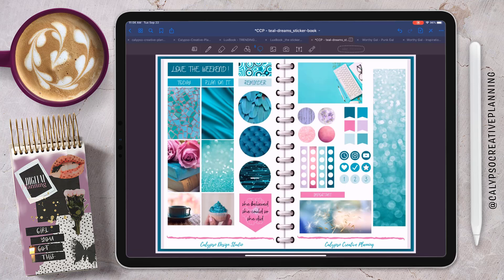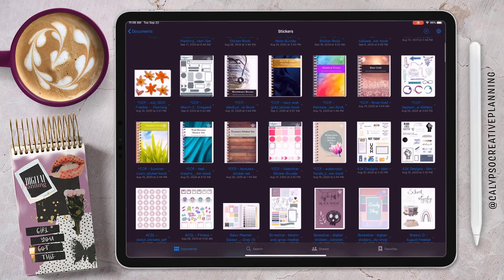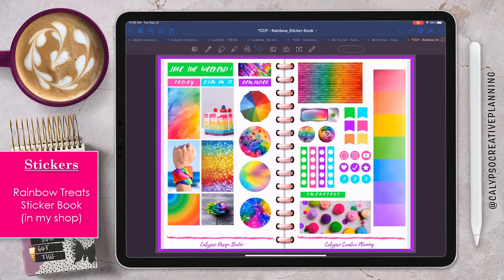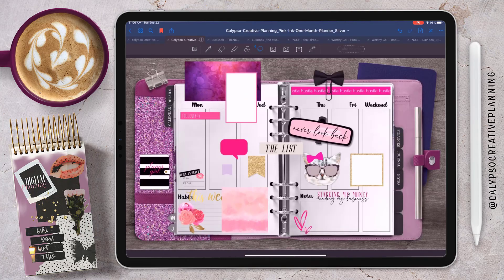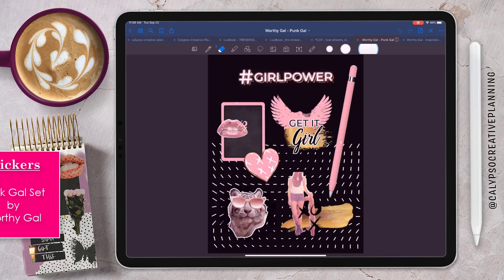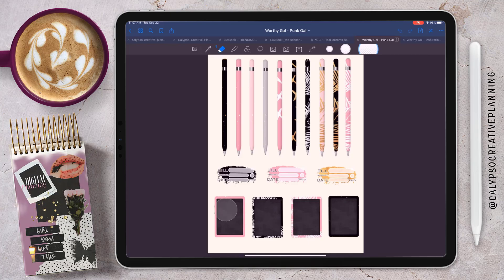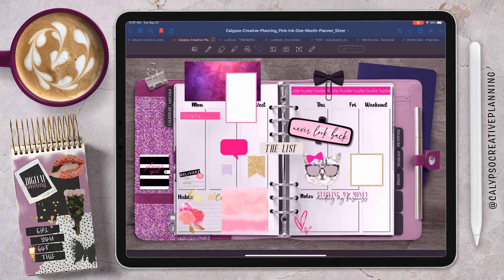I'm going to get one of these little banner stickers for my dates at the top, and I'm going to open up my Rainbow Treats sticker book to see how this pink looks with these pinks. I don't really like it, so I think I'll stick with the purple. This is the Punk Gal set from Worthy Gal — love Worthy Gal stickers, they are some of my new favorites right now. I'm going to grab this little chalkboard that can go here for notes.